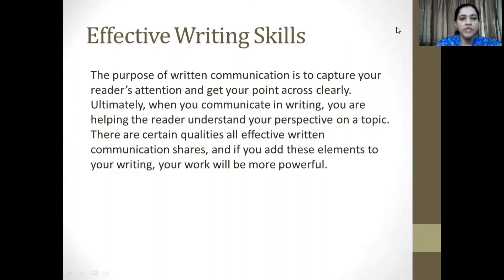The purpose of written communication is to capture your reader's attention and get your point across clearly. Ultimately, when you communicate in writing, you're helping the reader understand your perspective on a topic. There are certain qualities that all effective written communication shares, and if you add these elements to your writing, your work will be more powerful.